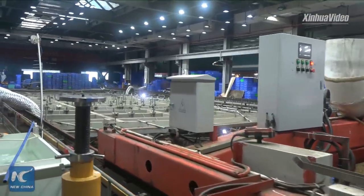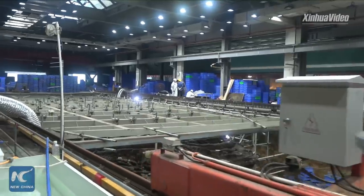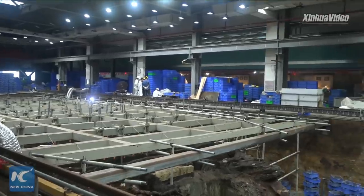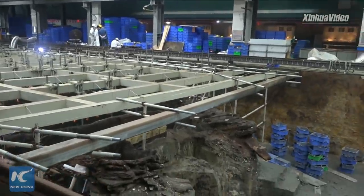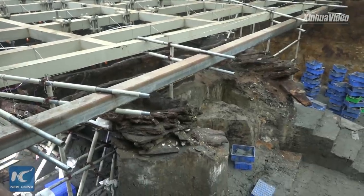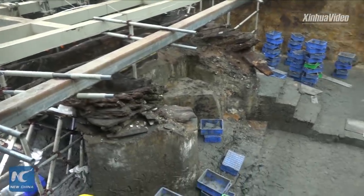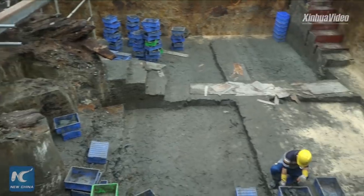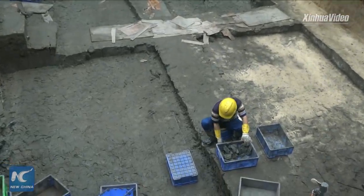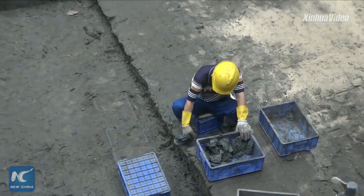We just mentioned it was put into a container to get out of the water. After that, Nanhai No.1 was transferred to a huge caisson that's 40 meters long, 14 meters wide, and 8 meters high. That happened in December 2007, and that caisson is what you see now.